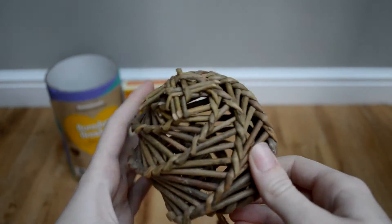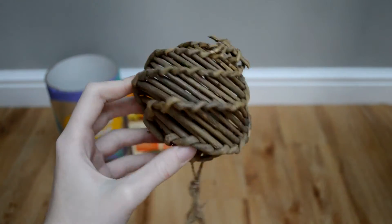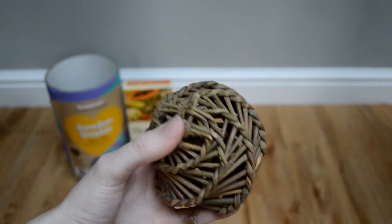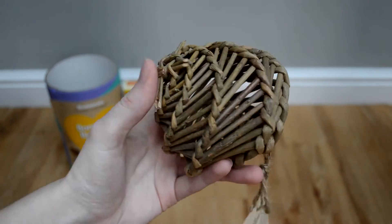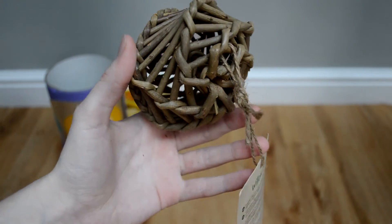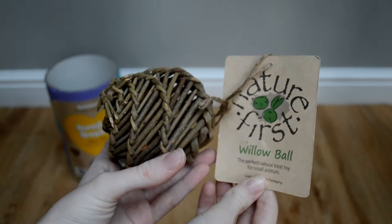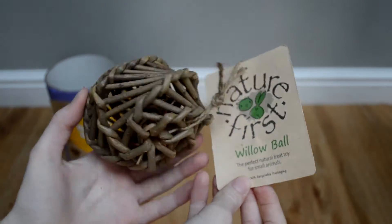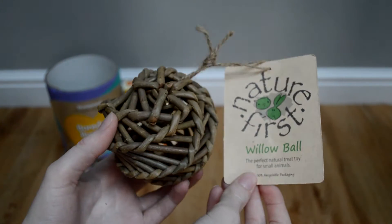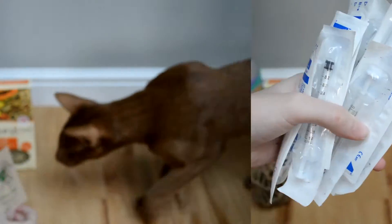I then picked up this Nature First willow ball. I picked this one up because I've heard loads of great reviews about it and I've also heard that guinea pigs love to chew willow, so I thought this would be the perfect gift. It would let them wear down their teeth and just be something nice to chew on. It was one pound sixty-three, which I thought was really good pricing as it's quite a big ball.